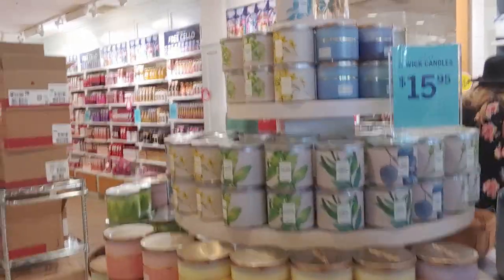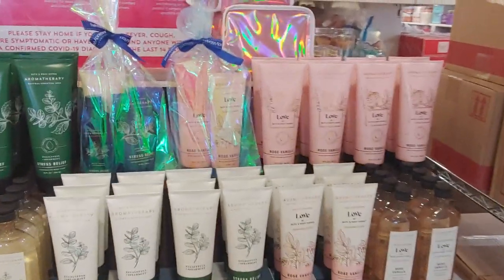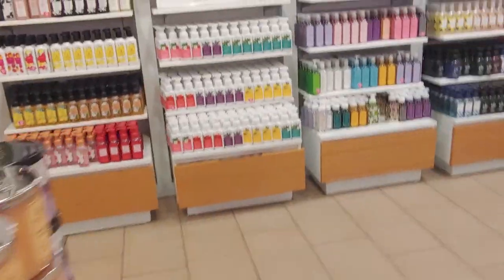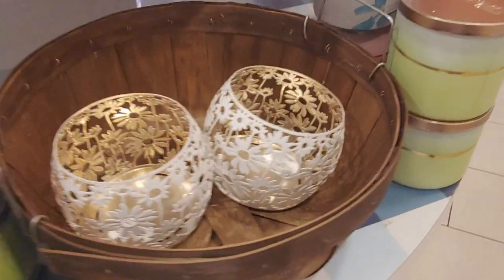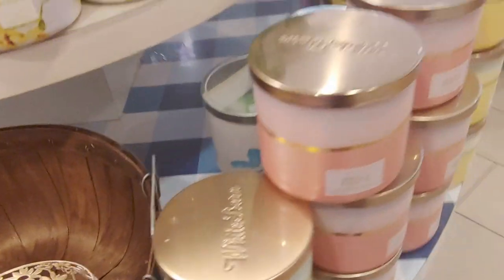Over here are your travel sizes — lip glosses — and more of the $15.95 candles over here. Wallflower fragrances and some soaps, nicely displayed. Your aromatherapy line over here, the Love line, and eucalyptus spearmint. Then candles again — Watermelon Lemonade, that's one of my favorites, and Peach Bellini. Some more soaps — the Easter soaps should be coming soon as well. Kiwi Passion Fruit, Watermelon Lemonade single wicks, Fresh Cut Lilacs, and Lemon Mint Leaf.